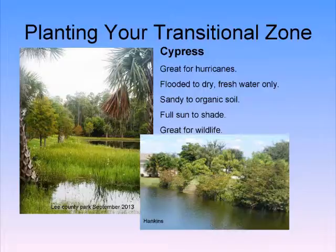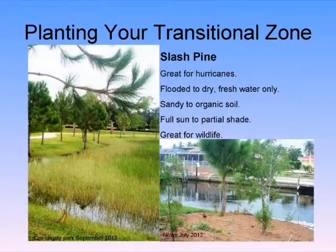Cypress trees are more for the water's edge. Slash pine — or as I prefer to call them, future bald eagle nesting sites — will actually attract eagles. These are beautiful plants that grow best in groups of at least three because they communicate chemically underground. In Florida, we create plant communities — plants used to living together and healthier because of it.